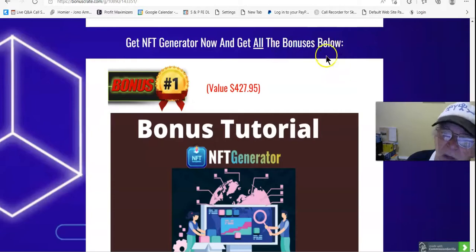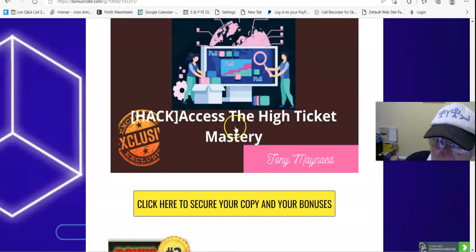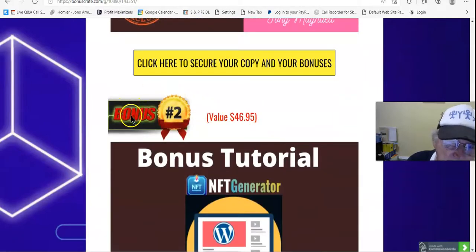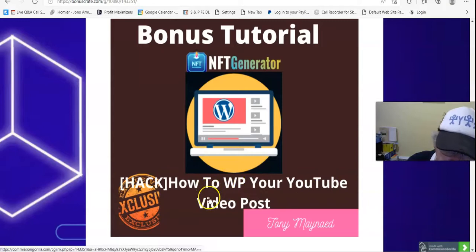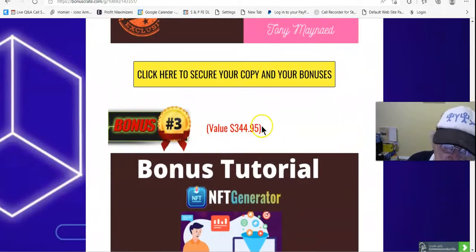Bonus number 1, value $427.95: access High Ticket Mastery by Brendan Mason and John Armstrong. Learn how to sell high-ticket items on Clickbank and other platforms. Bonus 2, value $46: how to WP your YouTube video — putting YouTube videos on WordPress sites.